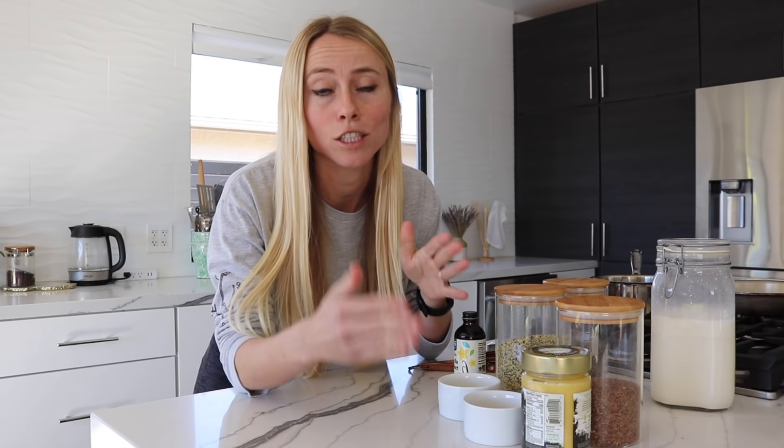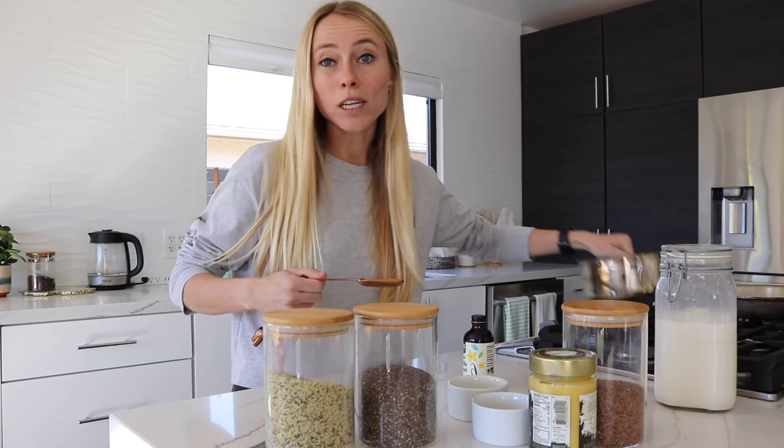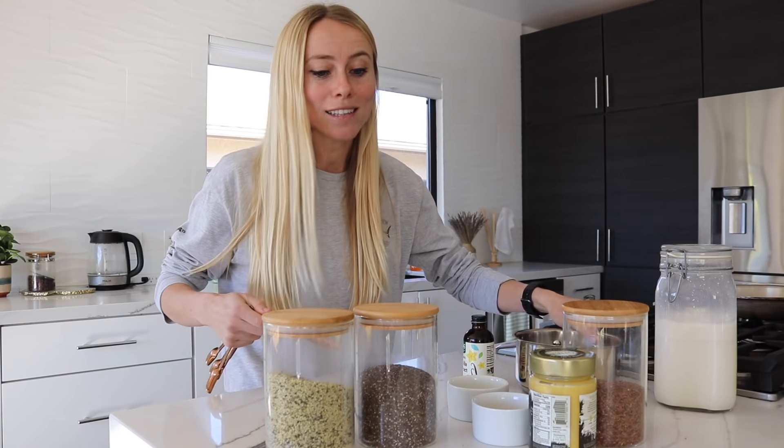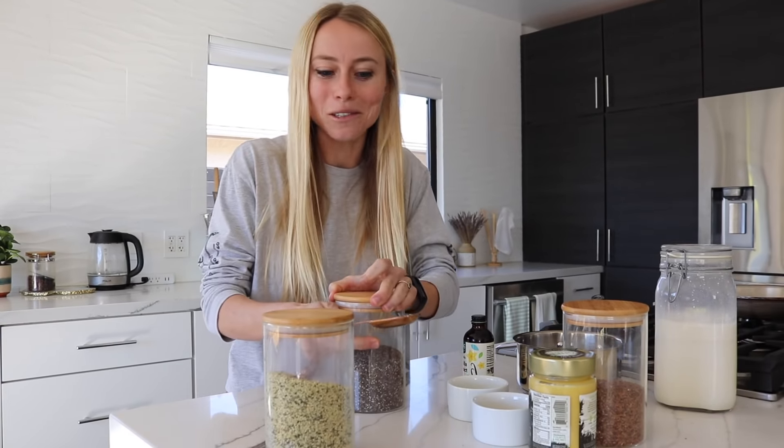For the base of this recipe, instead of oats, which are really high in starches that'll spike your storing hormone insulin and cause you to be in a state of fat storing, we're going to be using chia seeds, hemp seeds, flax seeds, and some almond flour. This recipe also cooks up really fast — it's pretty much like cooking instant oatmeal, except way better for your weight loss goals.